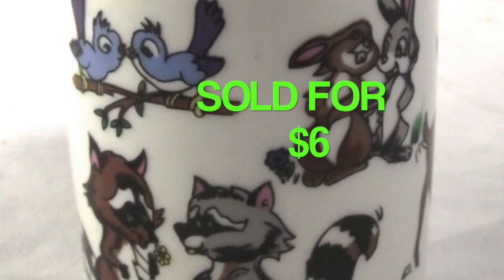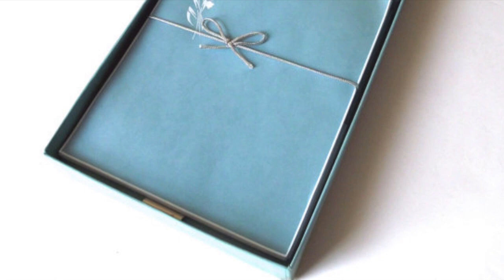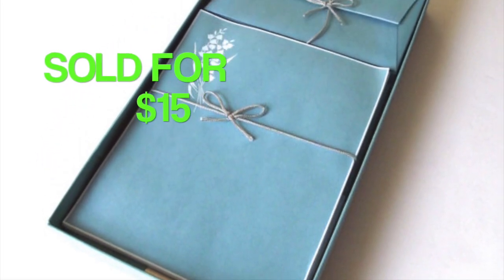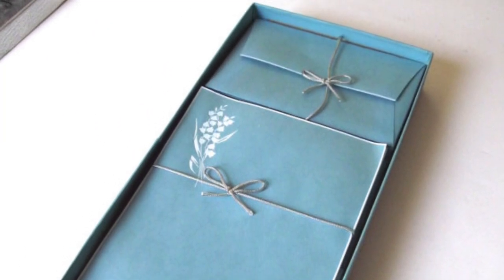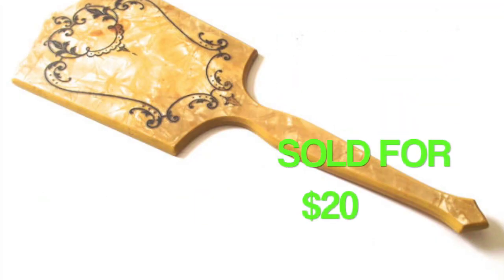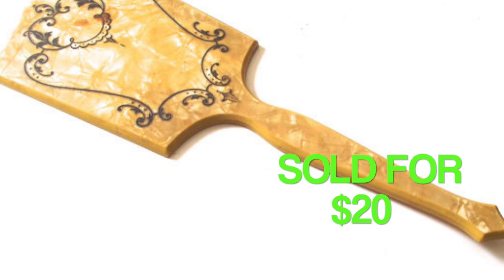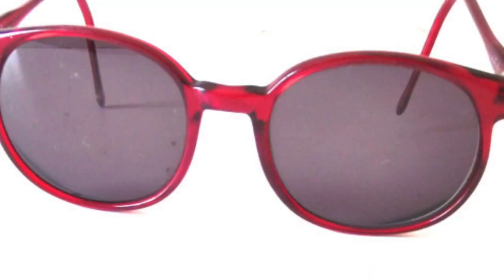I just thought the mug was really cute with the little pairs of animals on it. This is a vintage stationery or writing paper set which sold for $15 — this was also an international order, just going to Canada, and I picked this set up not too long ago at a thrift store. This mirror also came from a thrift store — it's a vintage hand mirror and it sold for $20.